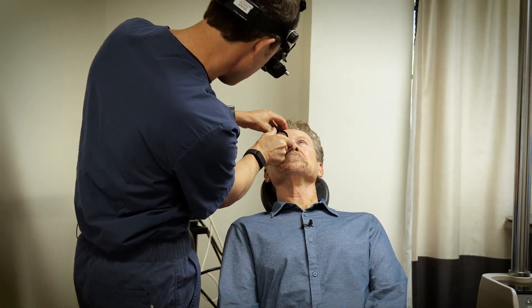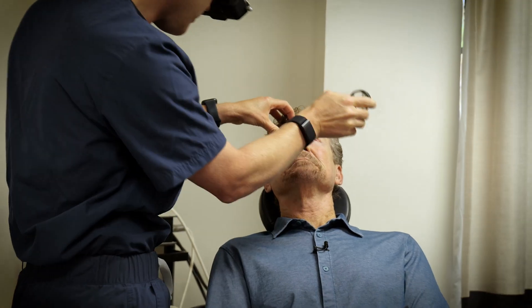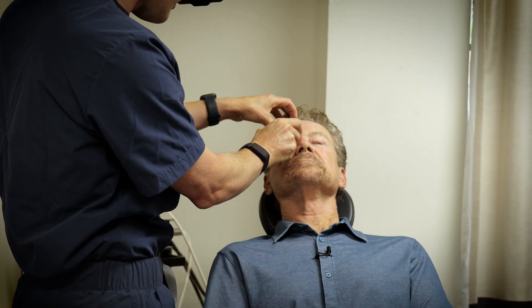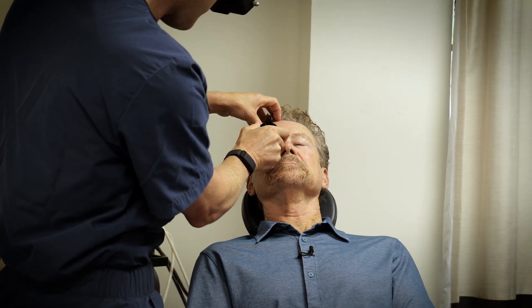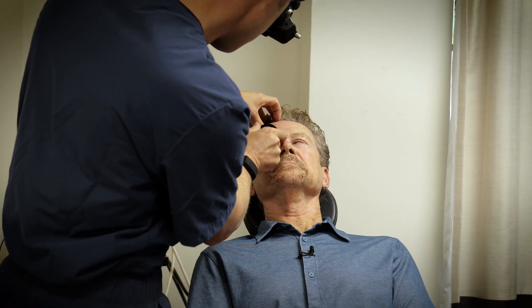Look up high. Good. You look beautiful. Look left. Fantastic. Look down. Beautiful. Now we've got all the information we need. Let's look at your imaging.